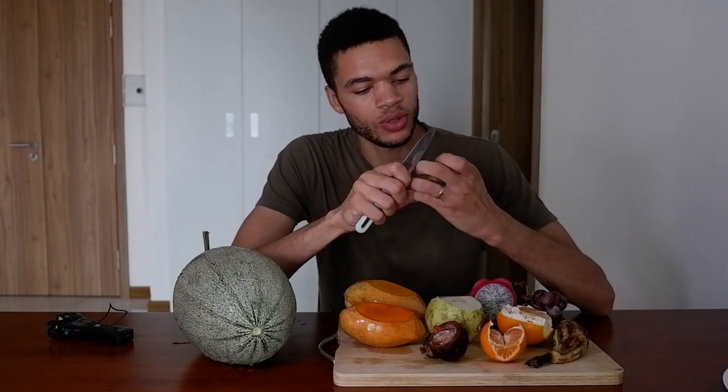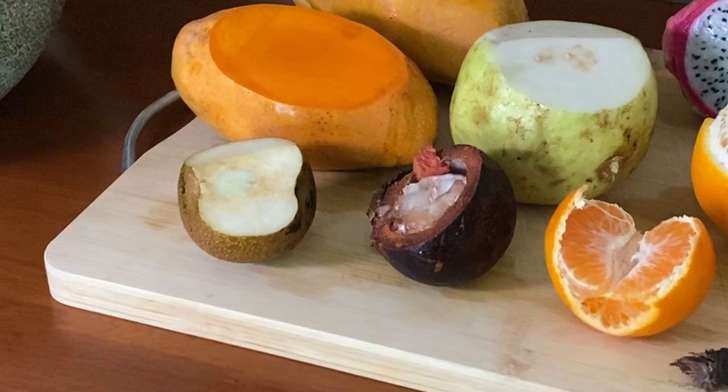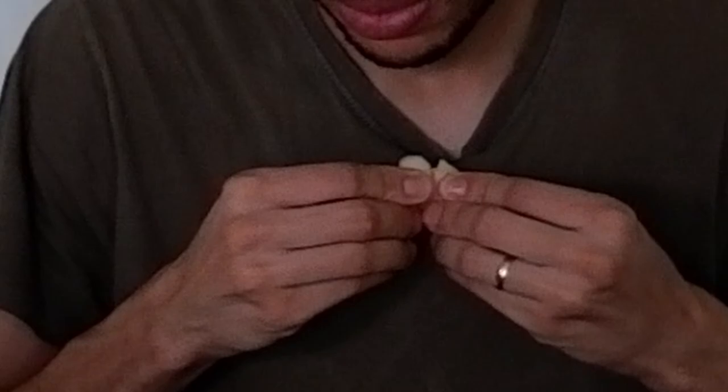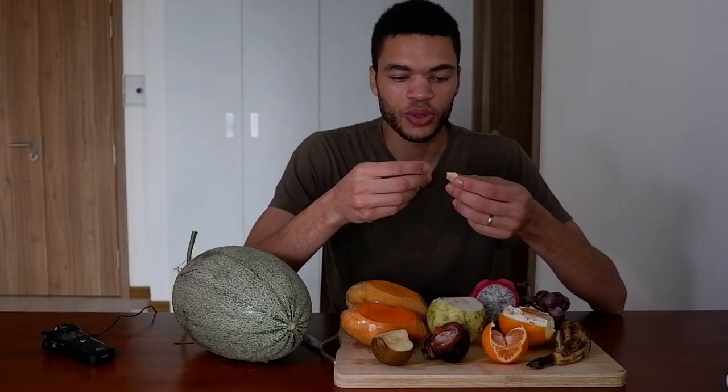I'll try this one. It's hard as well, maybe it's not ready to eat — still I'll have it. Outside it looks like an apple. We have brown apples in Portugal, by the way, and they are a little bit bigger. It tastes just like pear.